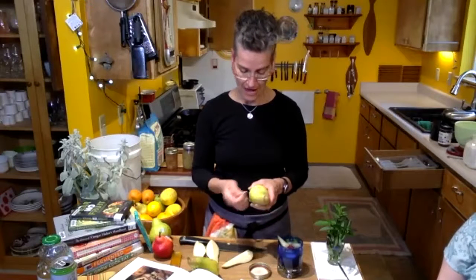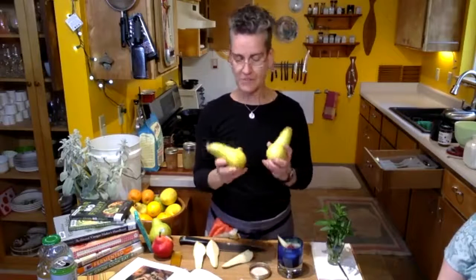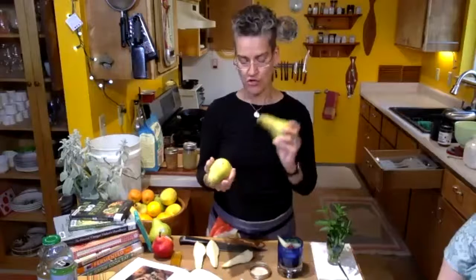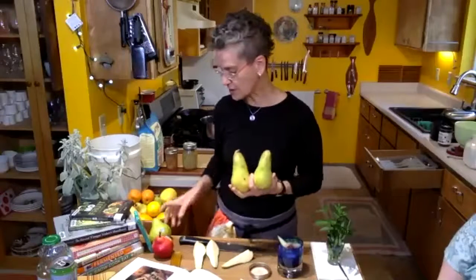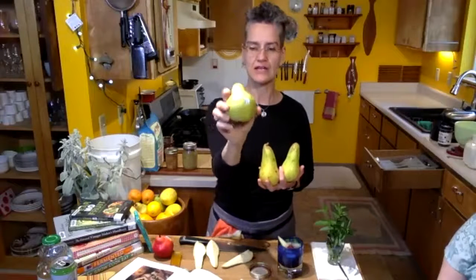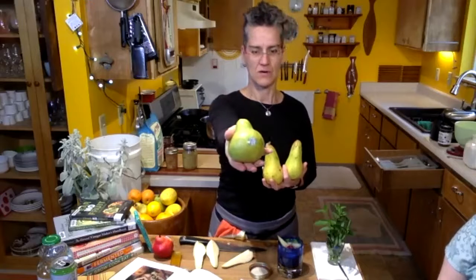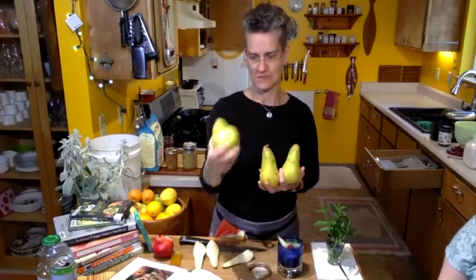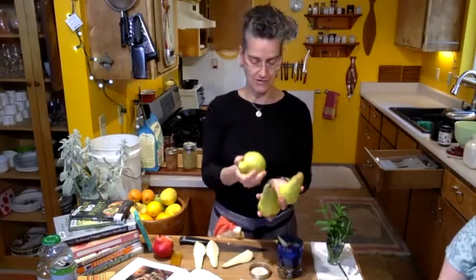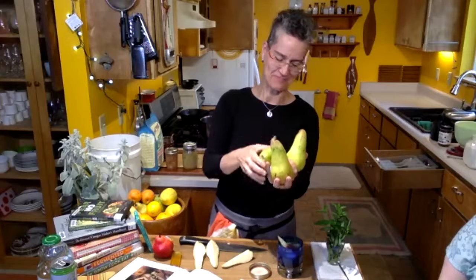Back to the pears. Pears will have different colors depending on ripeness. Pears ripen off the tree, so when you pick them they're probably going to be green and very firm. This Bartlett — really nice, robust, very Rubenesque shaped. Peter Paul Rubens the artist would love this pear.